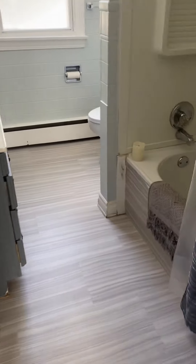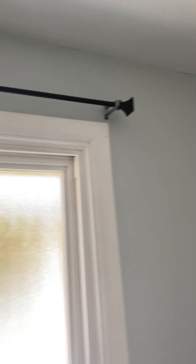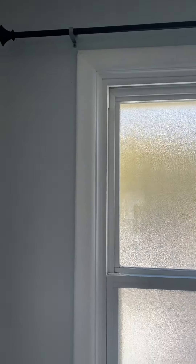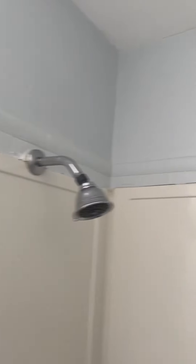Bathroom. The window, and the tub is in good condition.